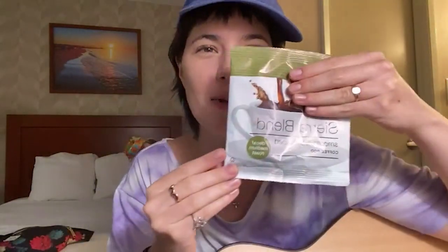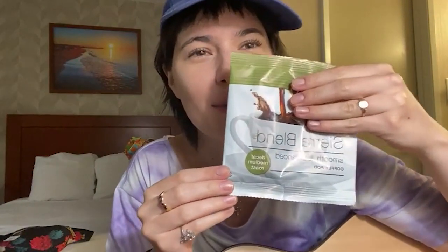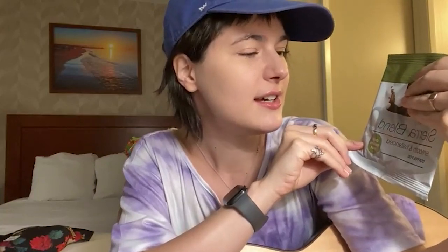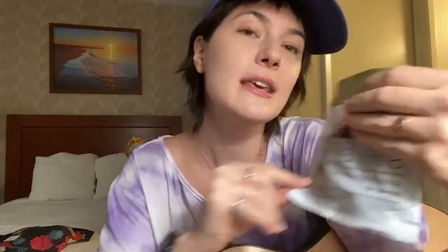I'm going to cover this up because I don't want to make fun of something and hurt anybody's feelings. But there's a Sierra balanced blend that's a decaf that I might try later on tonight. So stay tuned for the coffee review.